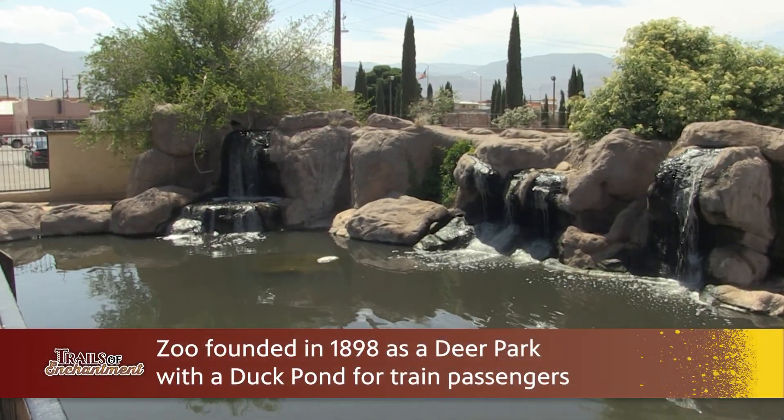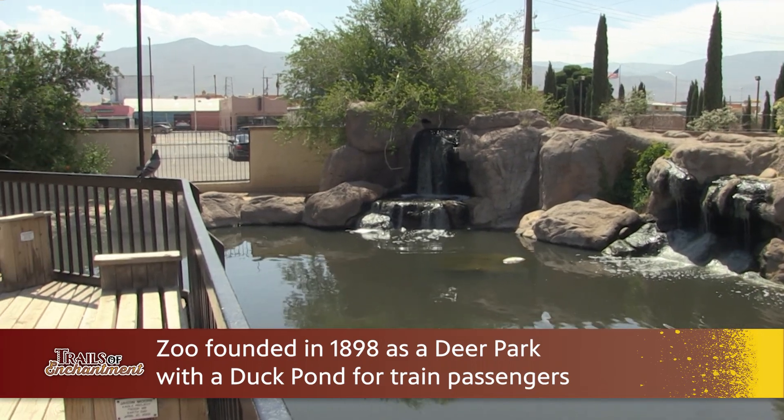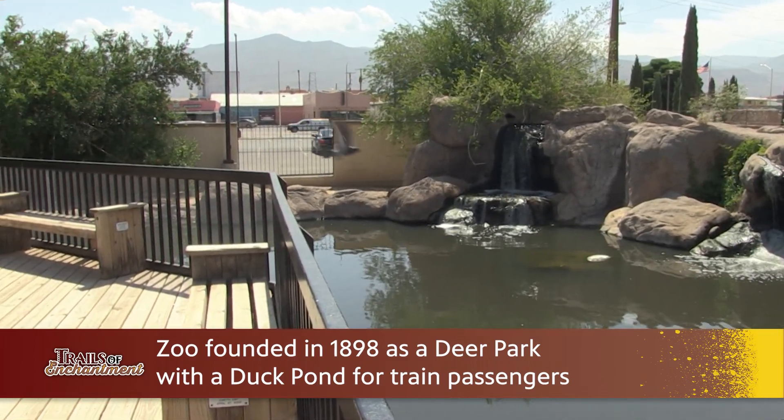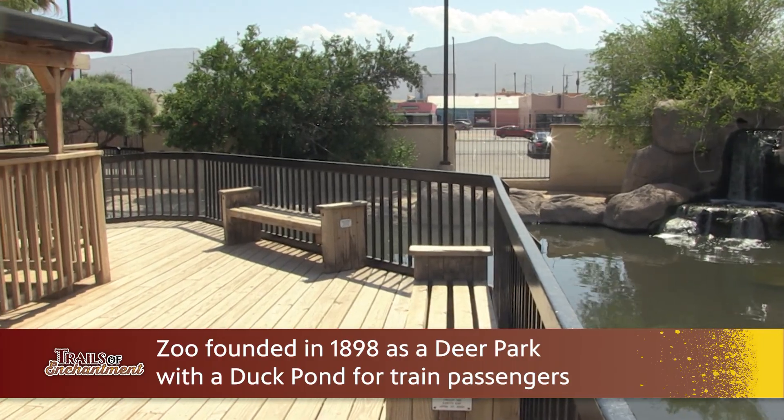The zoo actually started in 1898. It was a train stop and we had a duck pond area with some deer, part of an area for the train to stop and let their passengers get off. This was a big train depot area back then, and then slowly the zoo has grown into what it is today.